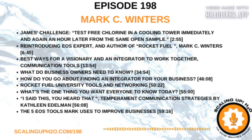Speaking of learning, here is another installment of James's Challenge. The next James's Challenge, as we grow as industrial water treatment professionals drop by drop, is: test free chlorine in a cooling tower immediately and again an hour later from the same open sample. Does an open sample sitting for an extended period of time impact the free chlorine level you test? If you have time, try testing it again after two hours or more. Share your experience on LinkedIn by tagging it with #JC21 and #ScalingUpH2O.